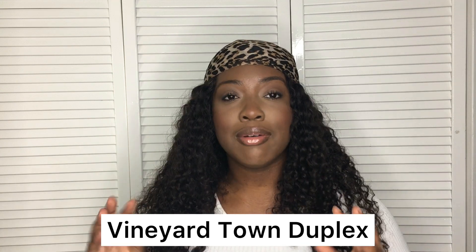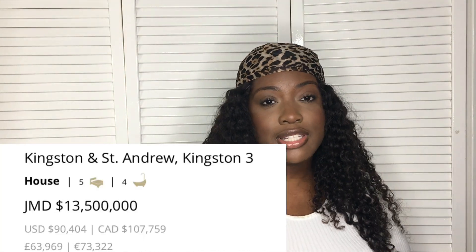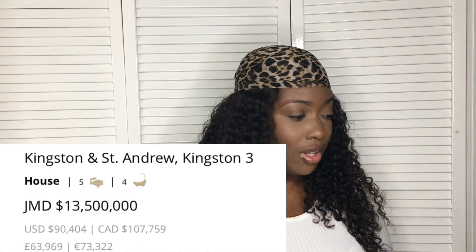Alright, so this next property is a unique one — it's great for investment. This is a five bedroom, four bathroom house and it is split between two sides, so you can have two separate family dwellings on this property. You can live in one side and rent out the other side — that's really good. It's in the Vineyard Town area and it's listed for $13.5 million Jamaican dollars.